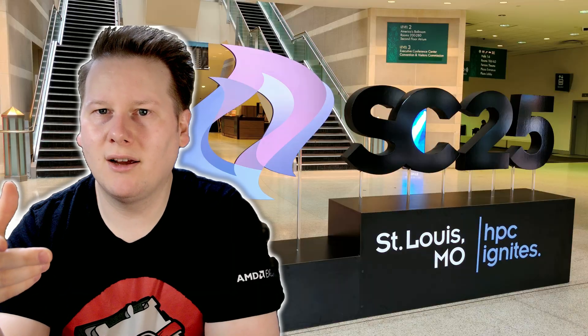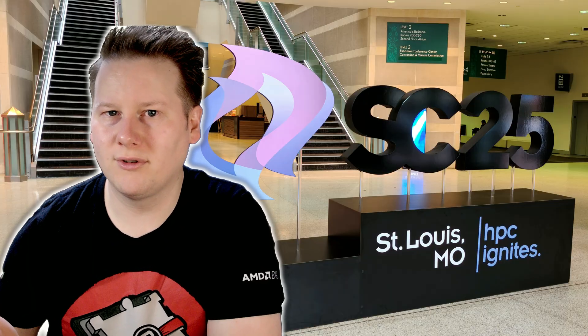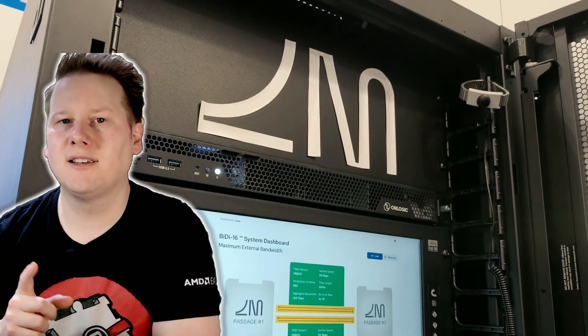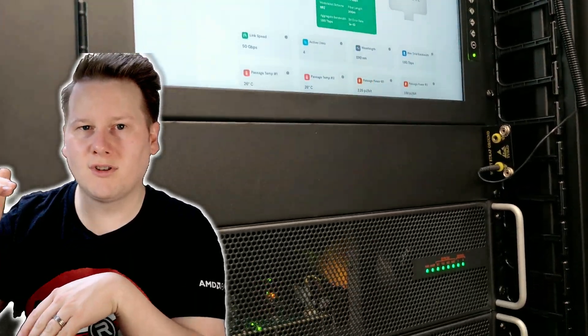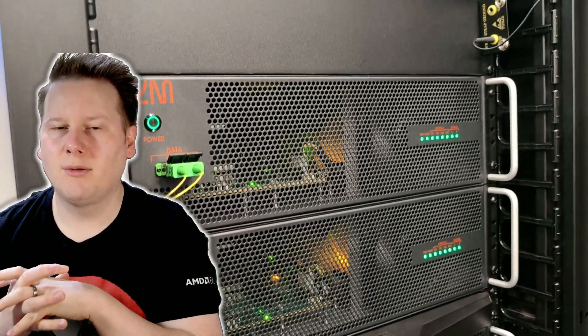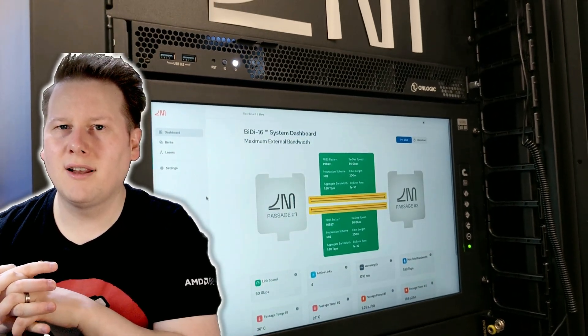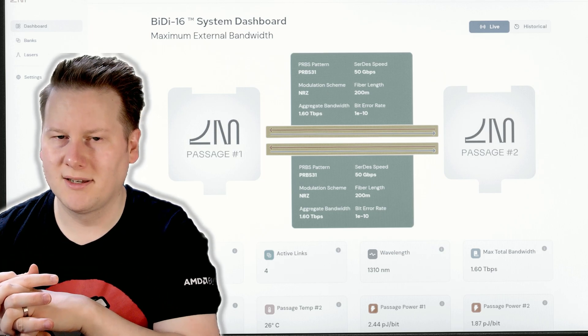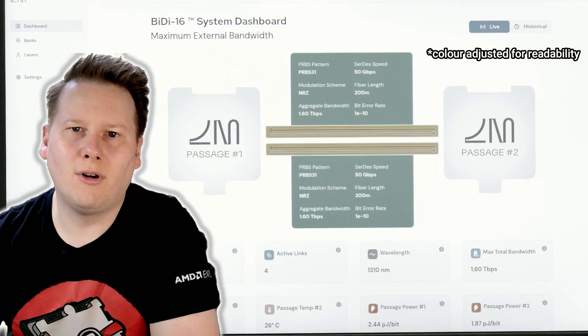Fast-forwarding to Supercomputing 2025, held in St. Louis, Missouri — the High Performance Computing Conference of the year. I organized time to go see LightMatter, and they had two running live demos at their booth. The first was on the booth floor, visible to the public. It involved two systems with two optical links between them going through 200 meters of cable. They were showing off their 50 Gbps optical link with a bit error rate of about 1×10⁻¹⁰, running at about 2.2 to 2.3 picojoules per bit. Here's a video and some images of that demo.